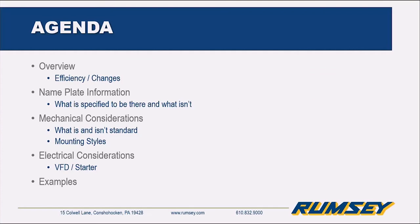The agenda today: we're going to go over an overview of efficiencies and changes that happened recently, nameplate information and what is and isn't there, mechanical considerations, and we'll touch on the electrical considerations since this is more mechanically based. Then we'll go over an example at the end.